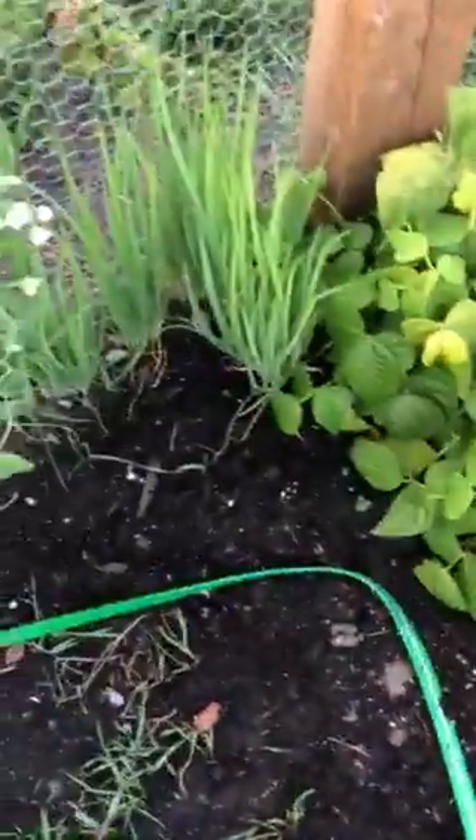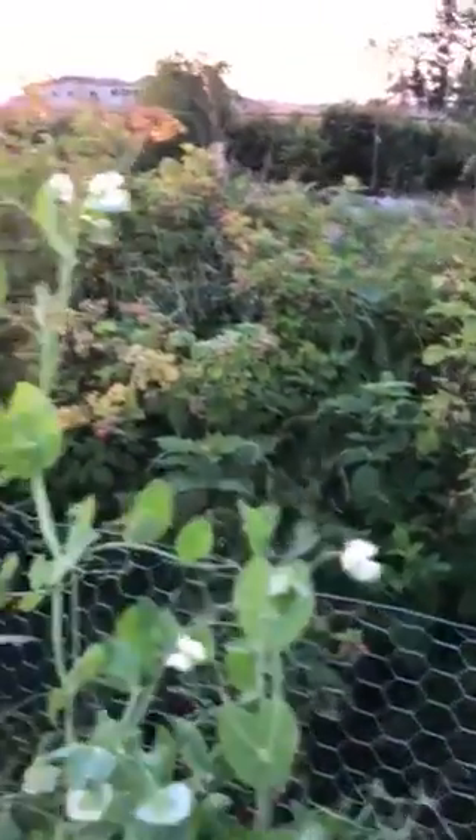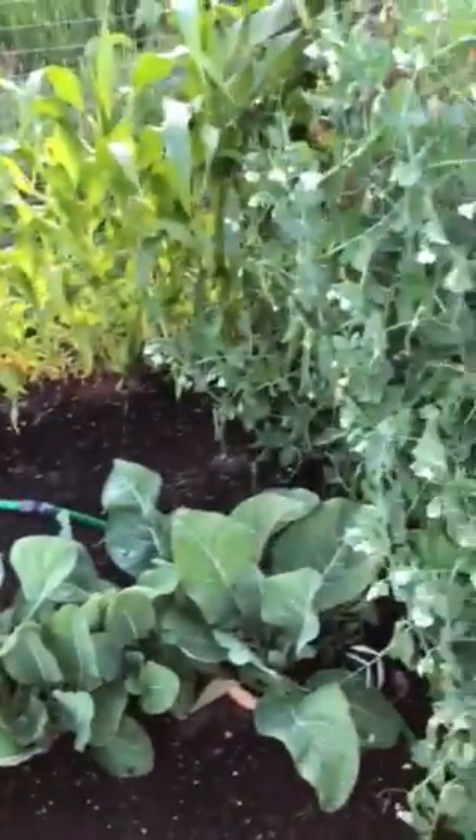Look at this little pepper — this is a gypsy pepper. And green onions — I think I'm going to dehydrate green onions. And my raspberries — holy cow on the raspberries. And the peas are going nuts. I started these as seeds in the house. Like, they're going nuts.